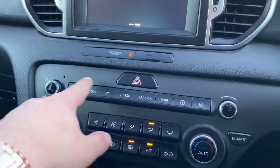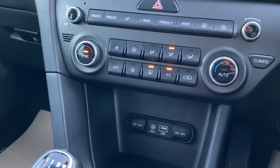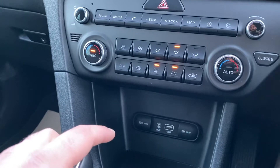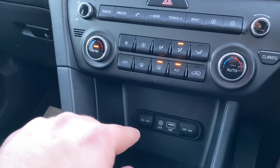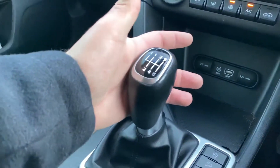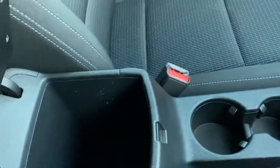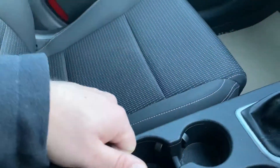Further down you have a dual-zone climate control system, with some shortcut buttons across here. Down there you have a 12-volt socket, USB, and auxiliary input, as well as another 12-volt socket. There's a six-speed manual gearbox, two cup holders, and storage in the armrest as well.